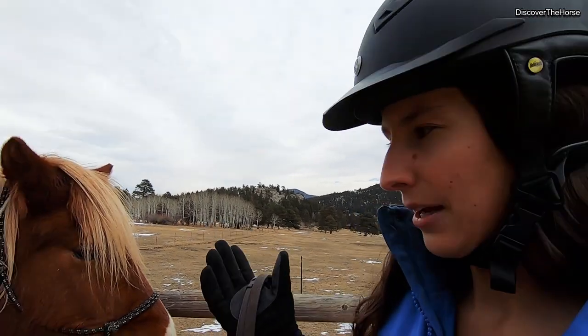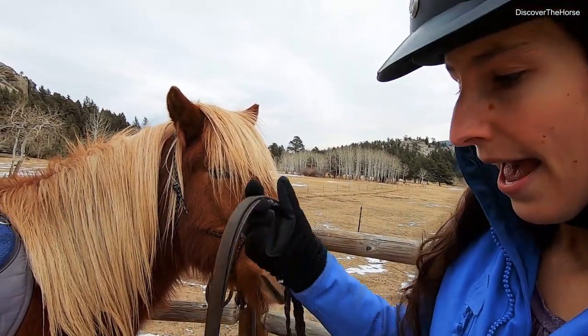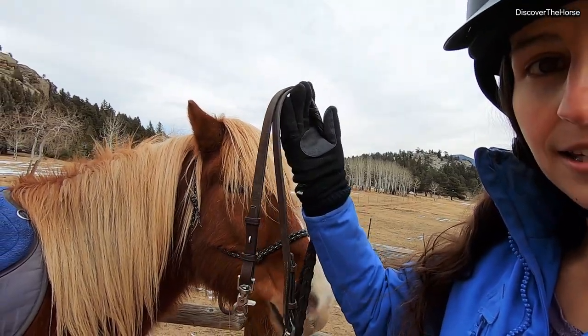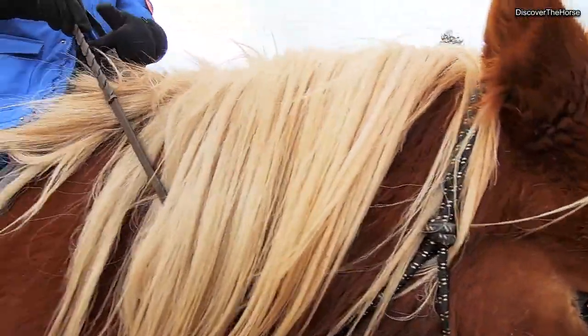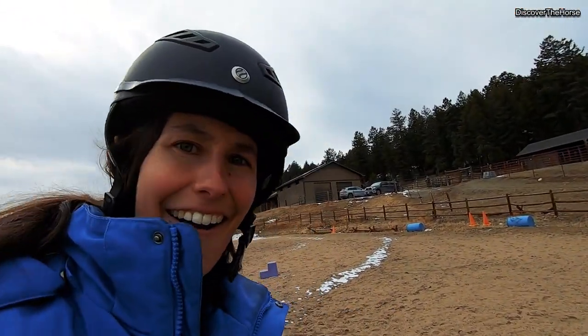I've got the bareback pad and I'm just gonna switch — I've got my lead rope attached to his halter right now and I'm just gonna clip on these clip-on reins. Okay, you guys ready to go?